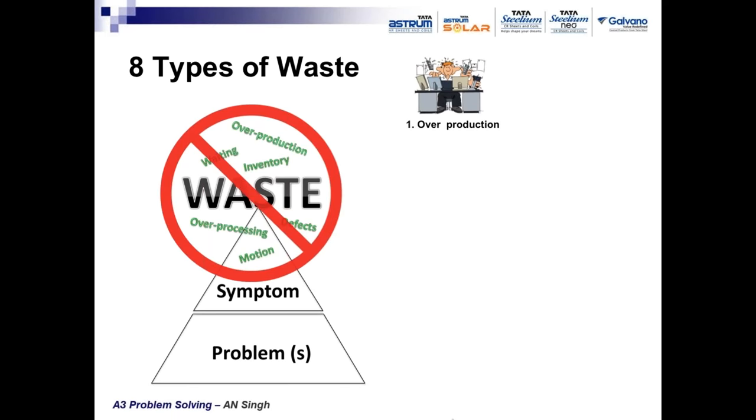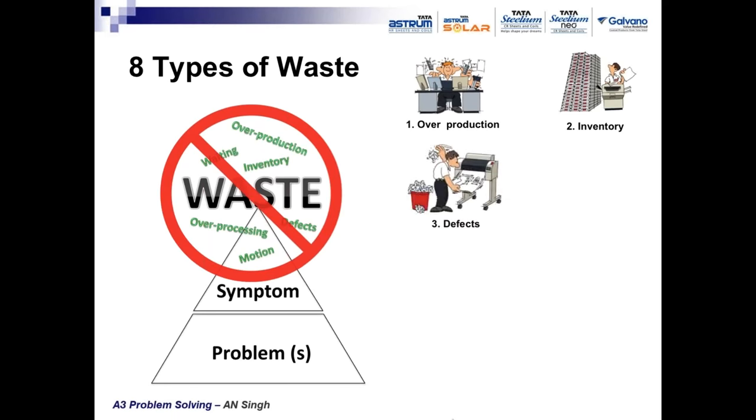The first waste is overproduction — producing without customer order — a major cause of cost increase that builds up inventory, blocking working capital and space. Second is inventory. Third is defects — because of deficiencies in operations, we generate many defects that either have to be reworked or scrapped, increasing cost. Fourth waste is waiting — sometimes material and machine are ready but the operator is missing, or the operator and machine are ready but material is not there.